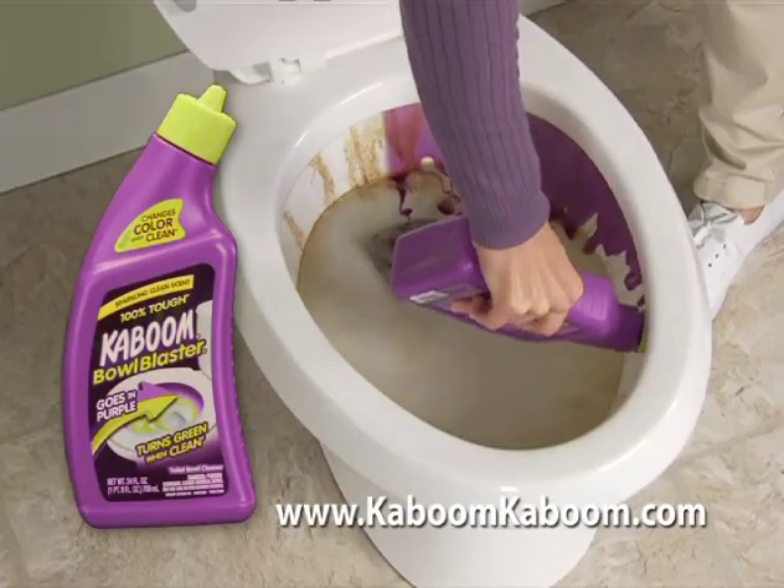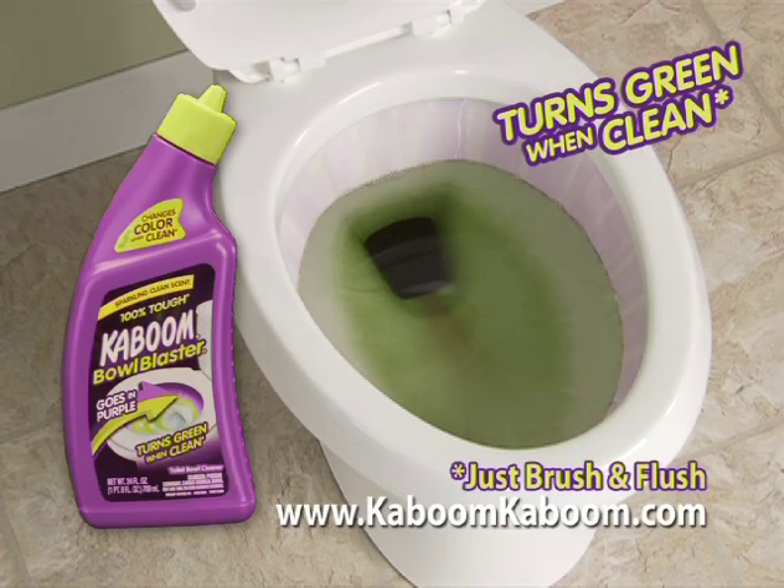And for easy toilet cleaning, try new Kaboom Bowl Blaster. It goes in purple and turns green when it's clean.